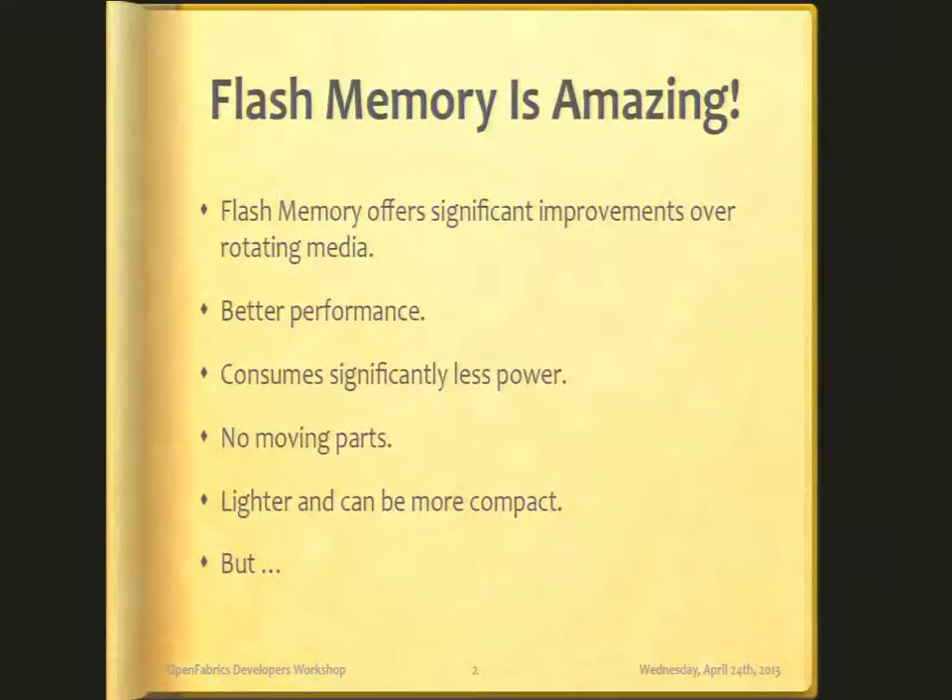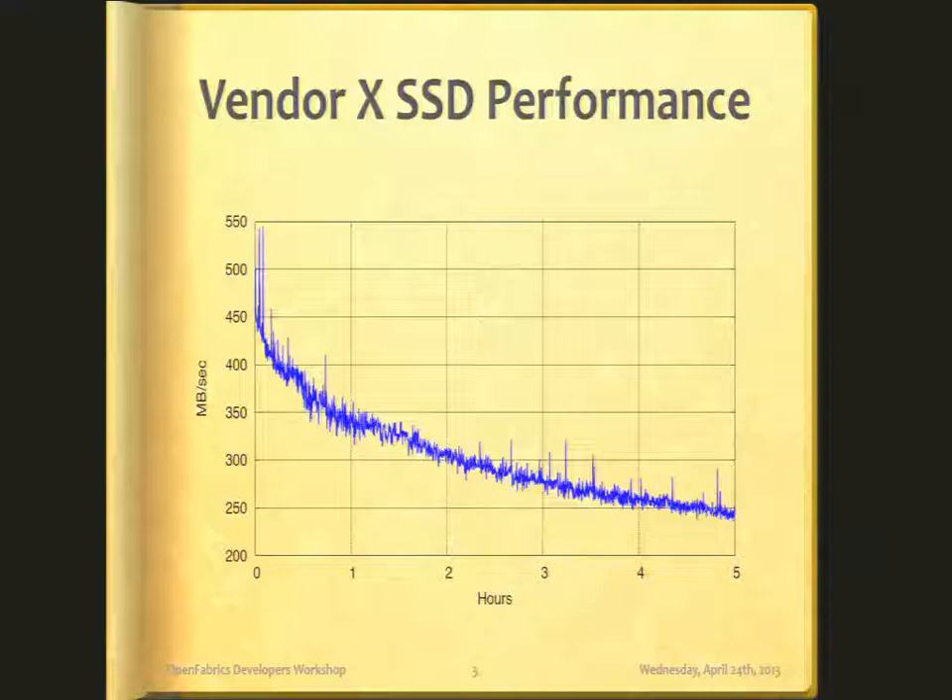Still, there are some bugs. This graph shows the performance of a popular vendor's flash offering. We ran a random read-write load over 5 hours and measured the performance in megabytes per second. And if you notice, it's at least to me a little disturbing. It's certainly not what I would have expected or wanted to see from an SSD.